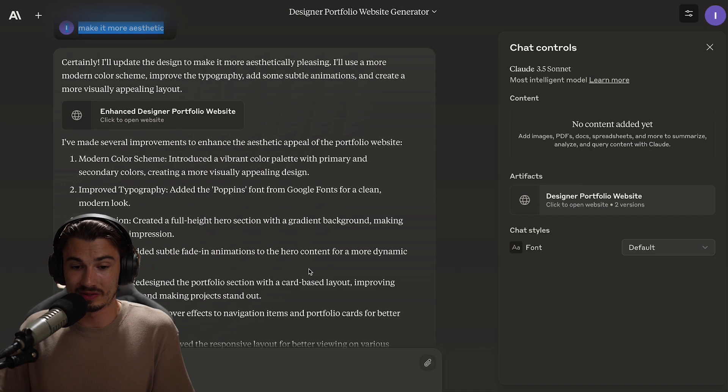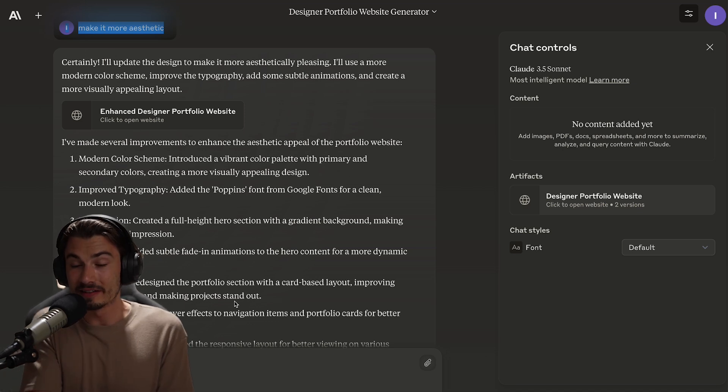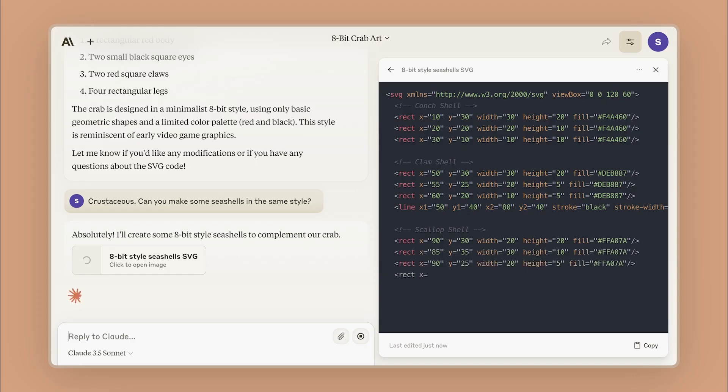It can even generate sound effects, and this model is available for free. You can find a dedicated video just on this topic on the channel. But these are the first sparks of this agentic future that we're talking about so often — it's not just about assisting you, but actually doing the tasks for you. Absolutely loving that development.